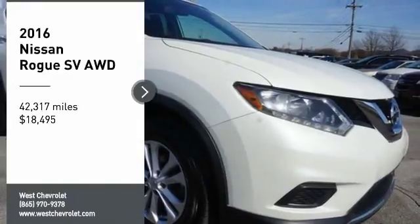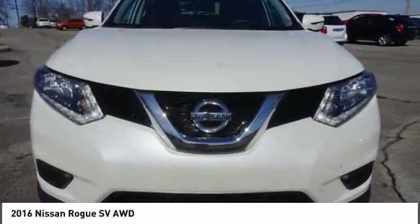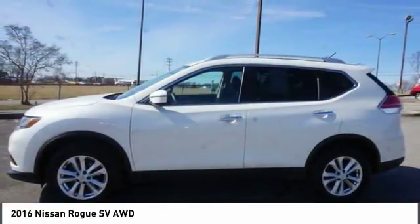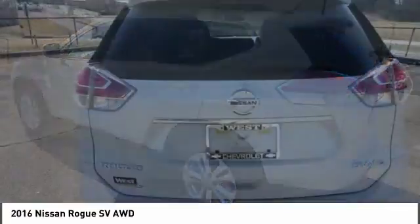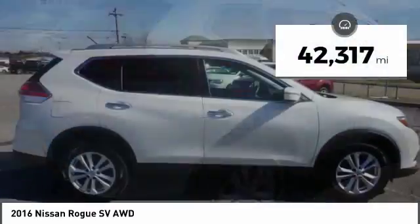We are pleased to show you the 2016 Rogue. The stylish Rogue gets 27 miles per gallon and still boasts nearly 58 cubic feet of cargo space. With a 5-star side impact safety rating and confident handling, the Rogue is more than you expect and everything you deserve, and is priced below $20,000. This vehicle has less than 45,000 miles.